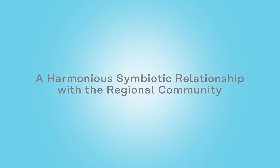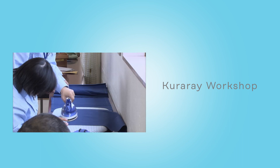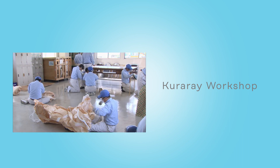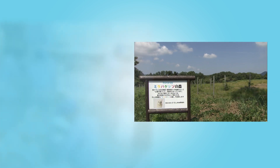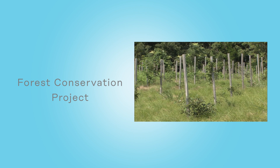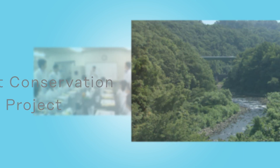At the Niigata plant, we also focus on building good relations with the regional community. The Kurare workshop, an employment facility for the mentally challenged, was established in 1997. Presently, we have about 20 employees working there. We are also a participant of the Niigata Prefecture Forest Conservation Project and have planted saplings as part of our efforts to conserve the rich natural environment.